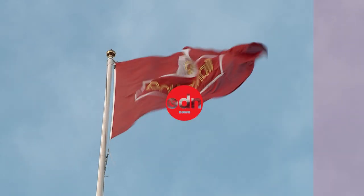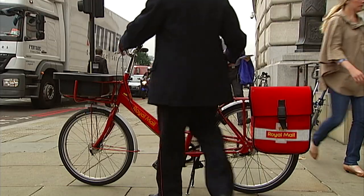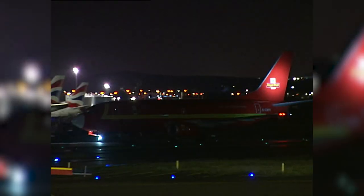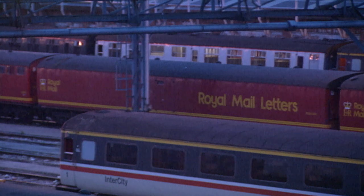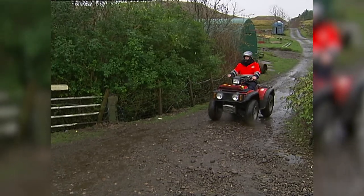Throughout its 500-year history, the Royal Mail has used just about every vehicle at its disposal to deliver post — from planes and trains to quad bikes, seen here on the Scottish island of Kerrera in 2004.